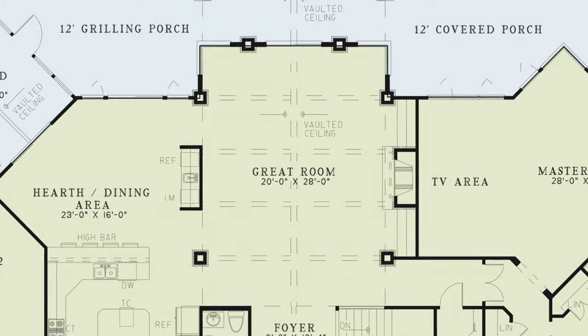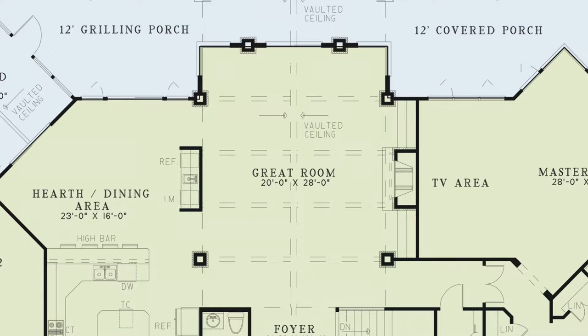This spacious great room has a beautiful vaulted ceiling with exposed wood beams, a fireplace flanked by bookshelves, and large windows to let in plenty of natural light.